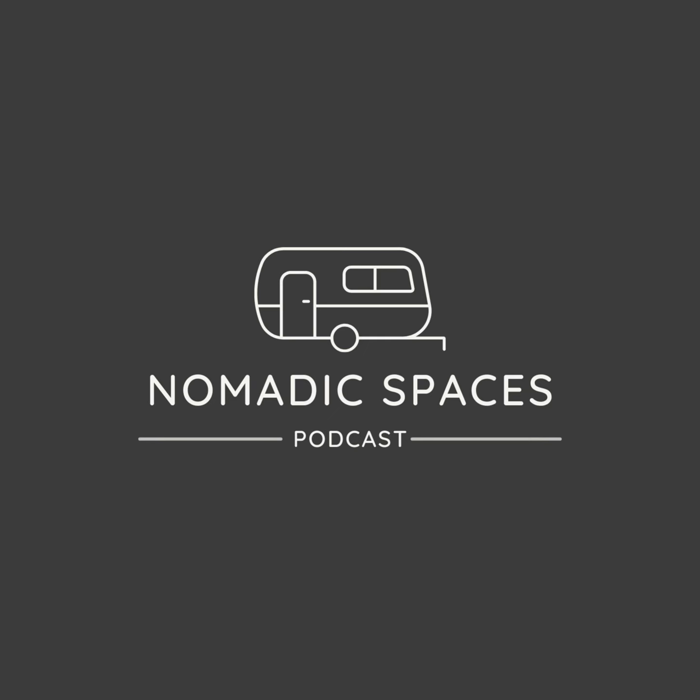Welcome to the Nomadic Spaces podcast, where we talk all things interior design, tiny houses, and happy homes. Each week, we explore different interior design strategies, the unique challenges of small spaces, and accessible design solutions to help you create a more beautiful and happier home. Whether you're a fellow tiny house dweller or simply have an interest in interior design, this show has something for you.